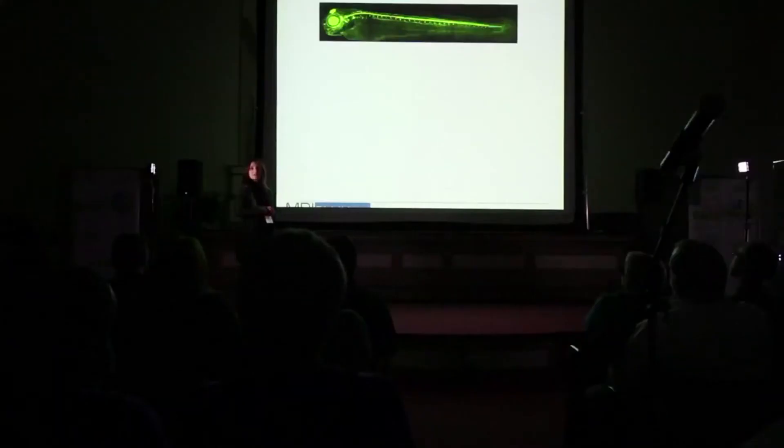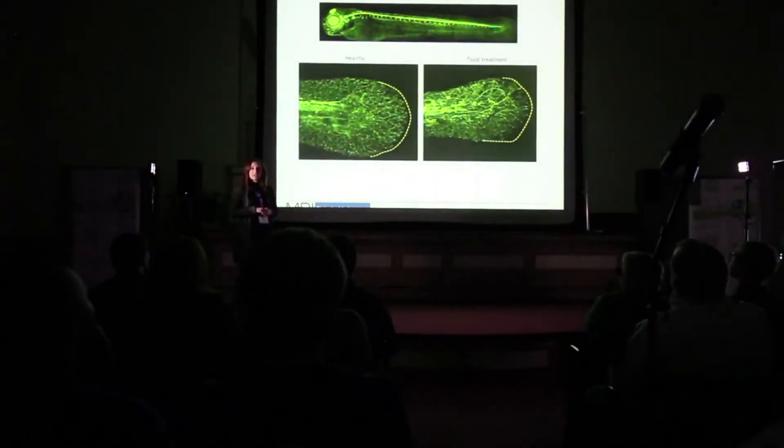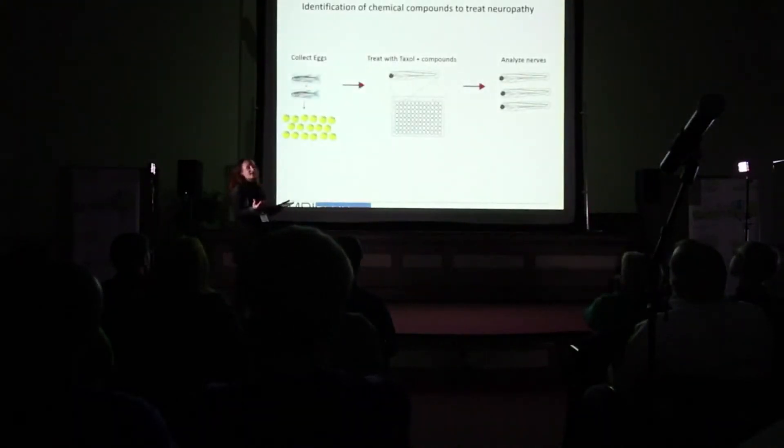Here you can see a zebrafish in which we have visualized the nerve endings in the skin. We can add a chemotherapeutic agent such as taxol to the water and study how these nerve endings degenerate over time. On the left there's a healthy animal — you can only see the tail fin in this particular case — and on the right there's a fish that has been treated with taxol, and you can see how the nerve endings in the distal fin are degenerating. We can use this model to ask: can we identify treatments for neuropathy?